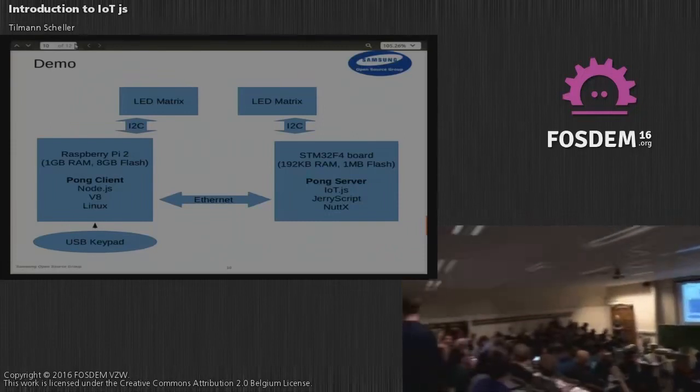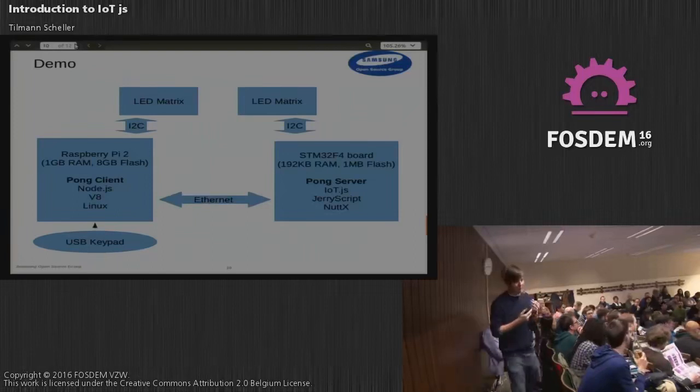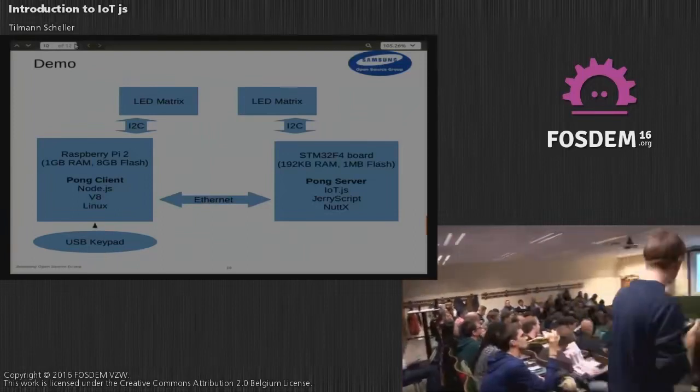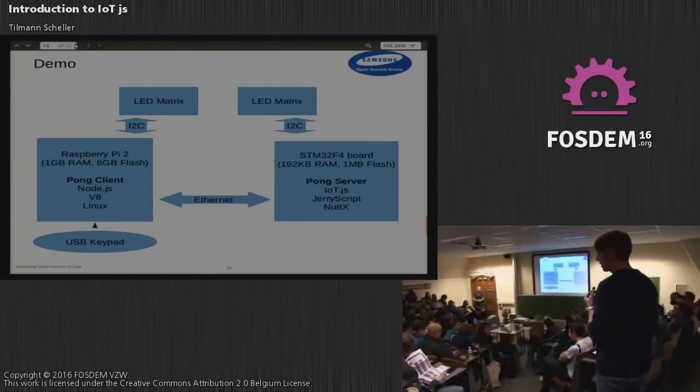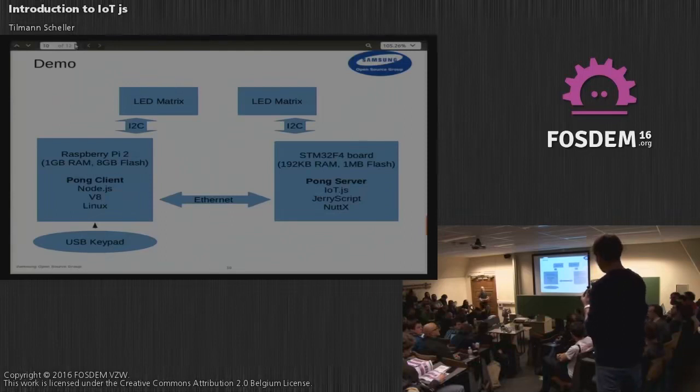Regarding hardware support: JerryScript itself is very portable — it has pretty much no dependencies and has its own small libc for basic stuff, so you can run it on bare metal just fine. We have run it on ARM, and also on the Xtensa platform from the previous presentation. It was really easy to get running — you just recompile with the proper toolchain for that architecture and it just works.